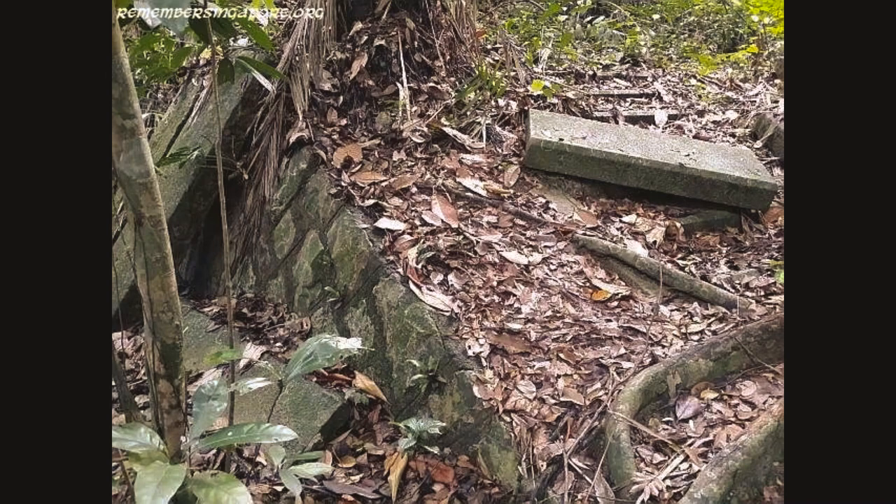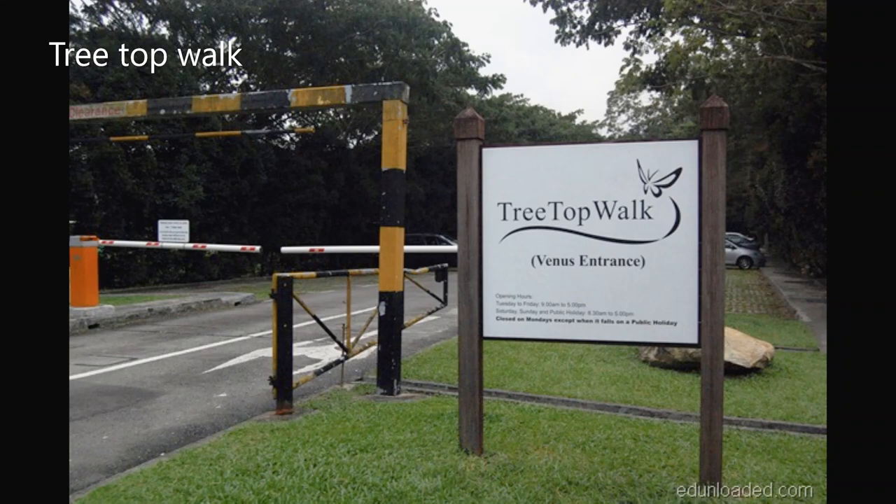Now let's talk about the unique features of Macritchie Reservoir, starting with the Shinto Shrine Walk. The Shinto Shrine Walk is the highlight of several long hiking trails through the catchment nature reserve, bringing visitors through different stages of mature secondary forests.